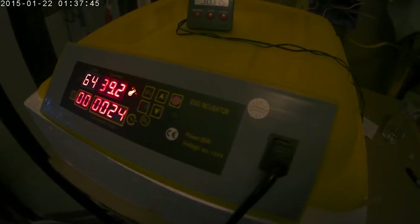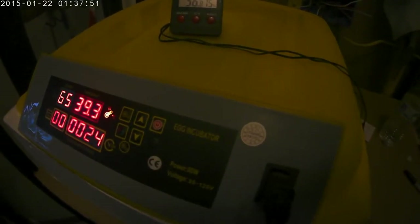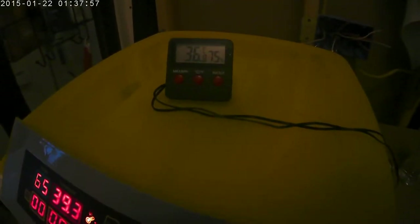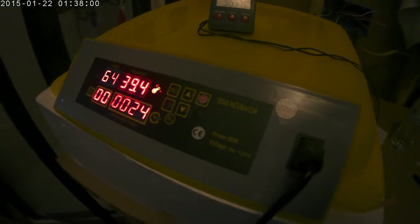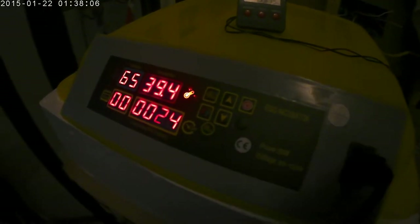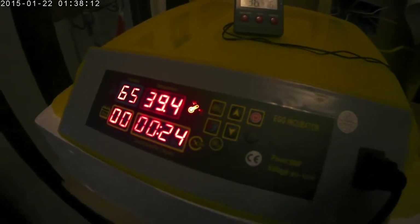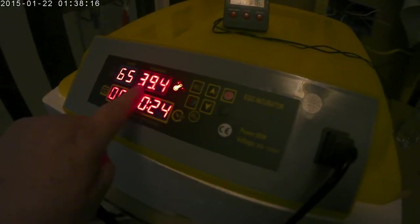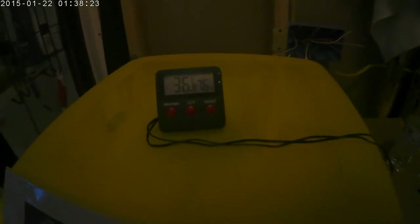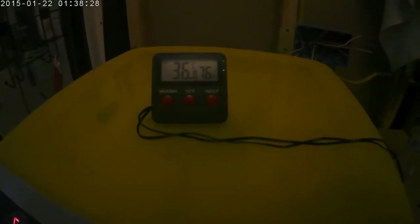We found one thermometer that we know is 0.4 of a Fahrenheit degree off at zero degrees. So we're going to assume it will be the same off at boiling temperature at 3,500 feet. We're going to run the incubator a little bit warmer than its own gauge says. It's currently showing 39.4 and I have it set at 39.5. We're waiting for it to come up to temperature — it's currently at 36, so it's got a little ways to go.